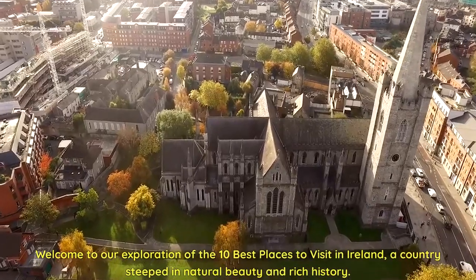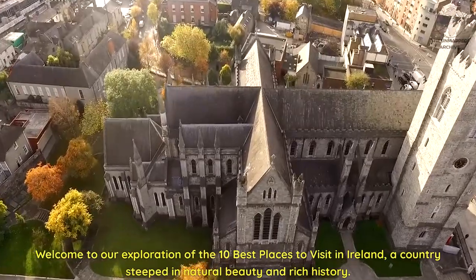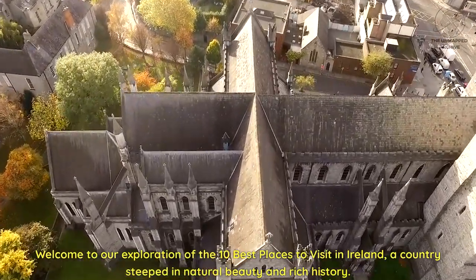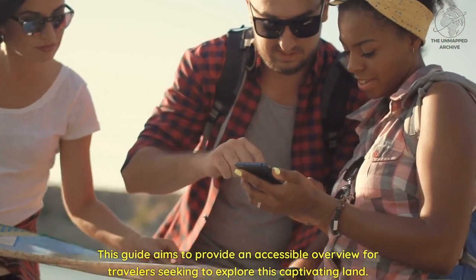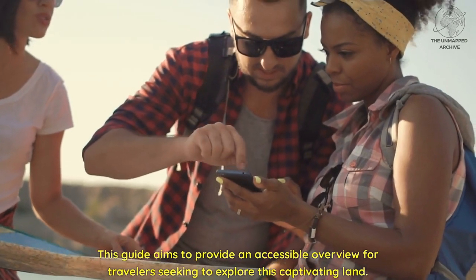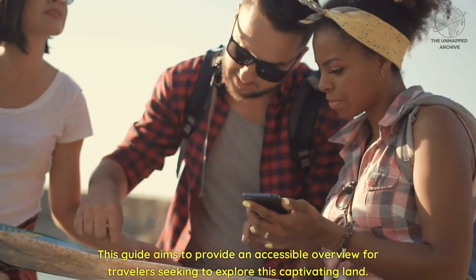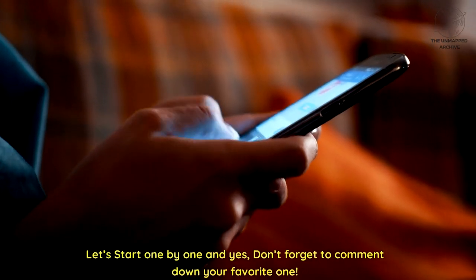Welcome to our exploration of the 10 best places to visit in Ireland, a country steeped in natural beauty and rich history. This guide aims to provide an accessible overview for travelers seeking to explore this captivating land. Let's start one by one, and don't forget to comment down your favorite one.